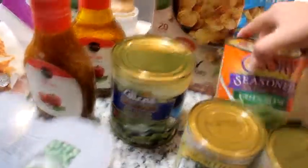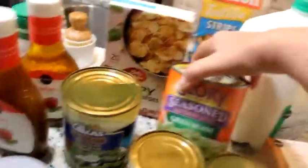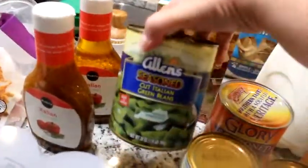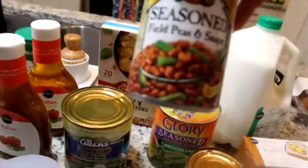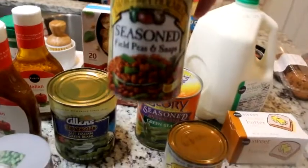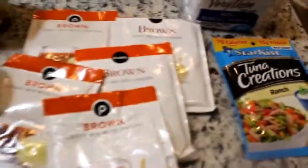I've got two cans of seasoned green beans — one's the Glory brand, which is really good, and then the Allen's brand, and they're both seasoned. I got two cans of Margaret Holmes field peas and snaps — I love those — and then two cans of sweet corn. And I got some brown gravy mix; I always try to keep those on hand.